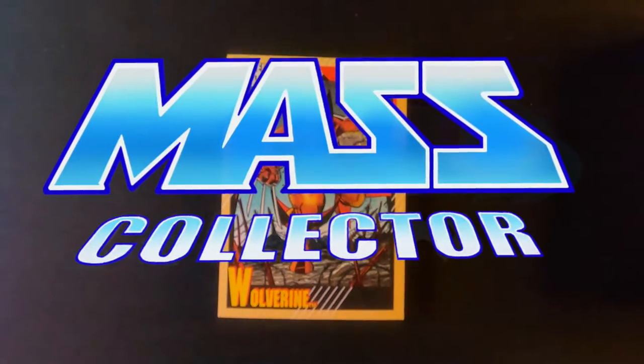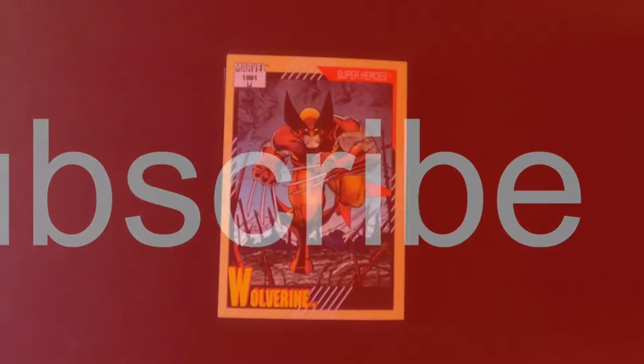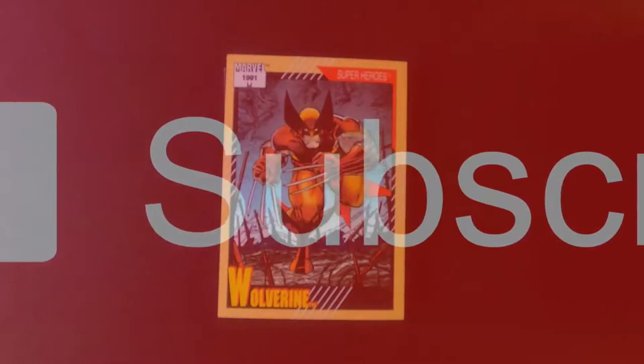What's good YouTube? Native Master Collector, back with another Mail Week video of sports cards and now collectible cards.